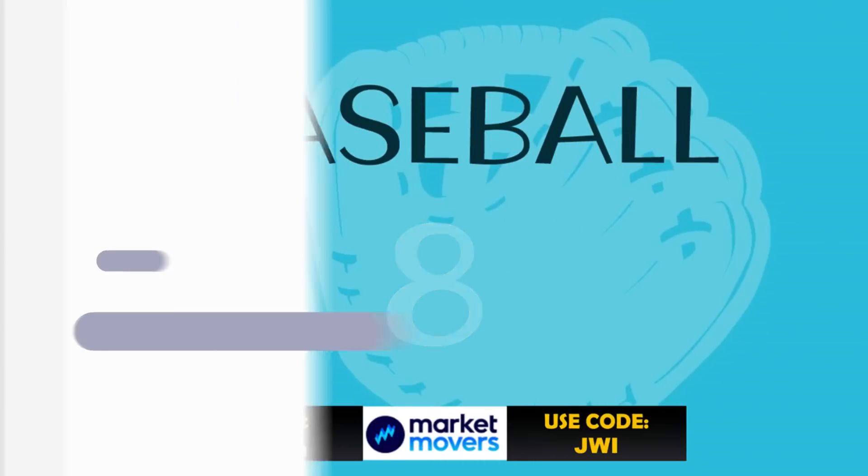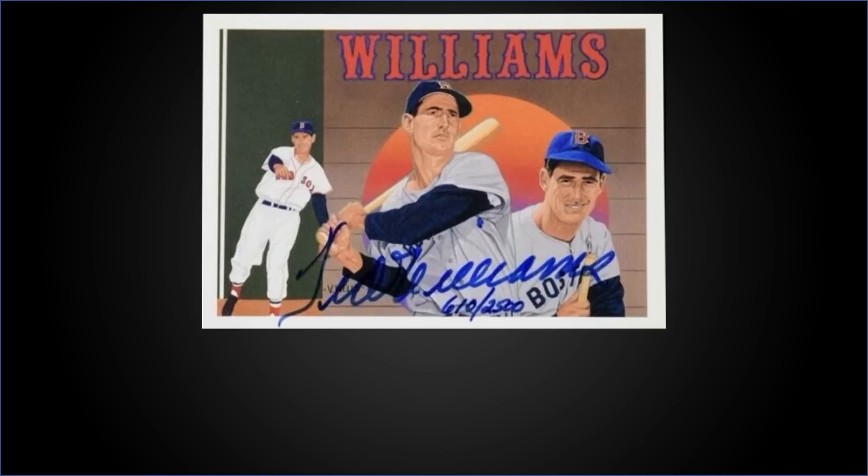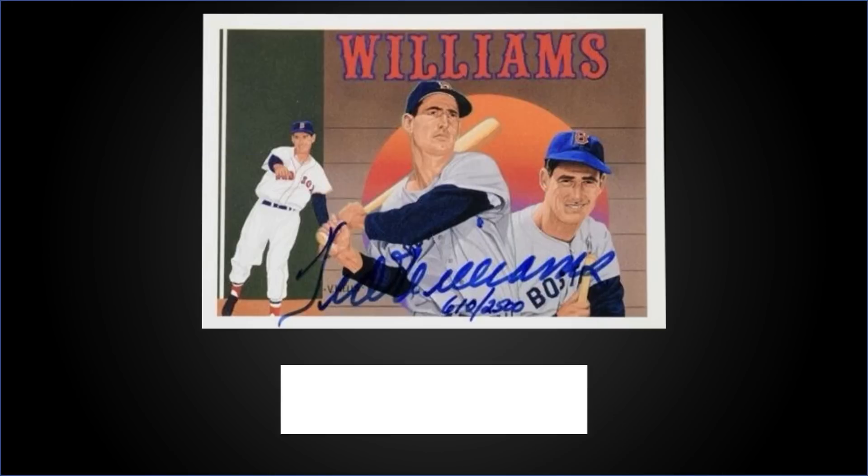In the number eight spot from 1992 Upper Deck, we have the Ted Williams Heroes autograph card numbered to 2,500 in raw condition, sold for $1,350. Wow — this Williams chase card can be found in low series boxes of '92 Upper Deck, and those have recently sold for around $10 to $20.